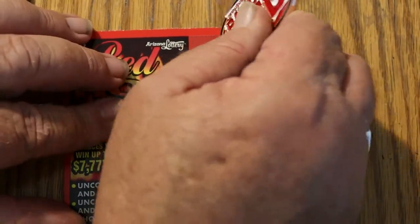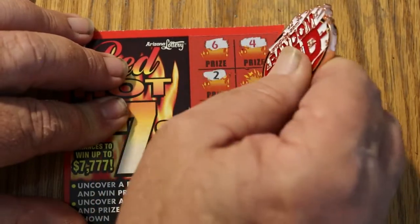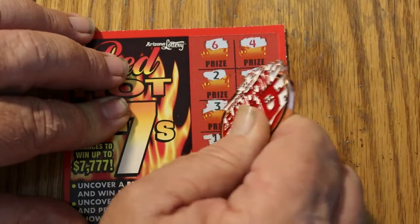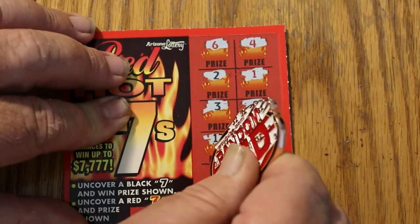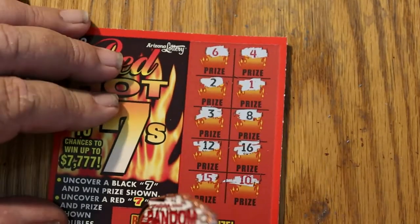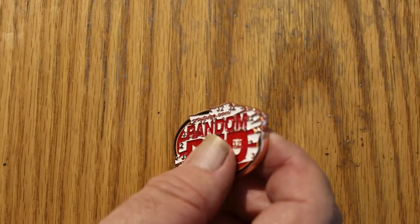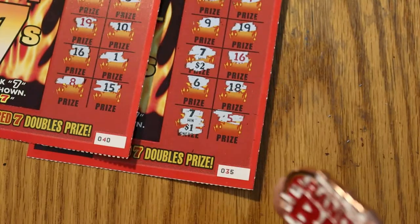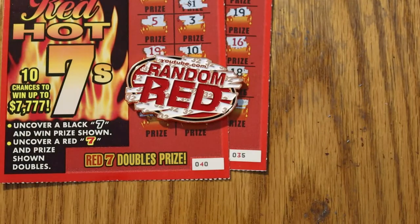Last ticket — here we go, ticket 41. Can we double up on this? Can we back-to-back it? No, we can't. Well, Random Red, you did better today at this than I did. We got $5 back out of the $20. It is what it is.